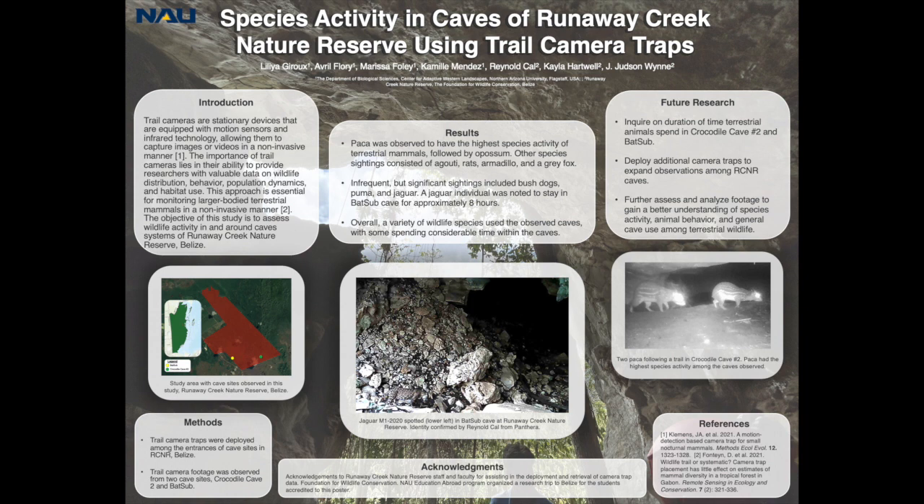As technology continues to advance in our ever-developing world, we have the opportunity to document natural history through methods such as physical specimens or visual observations. A new method to accomplish this is the use of trail cameras — stationary devices equipped with motion sensors and infrared technology, allowing them to capture images or videos in a non-invasive manner.